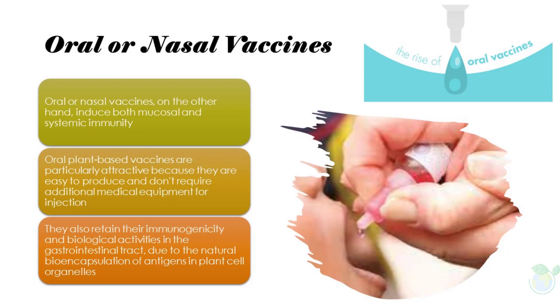Oral or nasal vaccines, on the other hand, induce both mucosal and systemic immunity. Oral plant-based vaccines are particularly attractive because they are easy to produce and don't require additional medical equipment for injection. They also retain their immunogenicity and biological activities in the gastrointestinal tract due to the natural bioencapsulation of antigens in plant cell organelles.